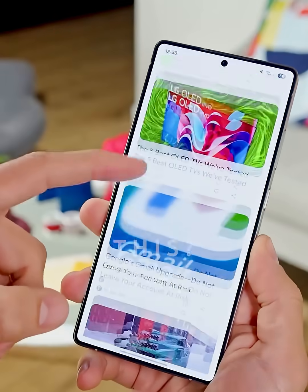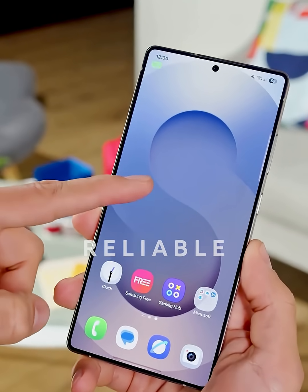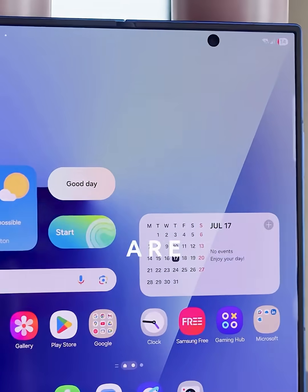Which devices are getting this love? Your Galaxy S25 series, the reliable S23 lineup, and yes, even your foldables like the Z Fold 5 and Z Flip 5 are covered.